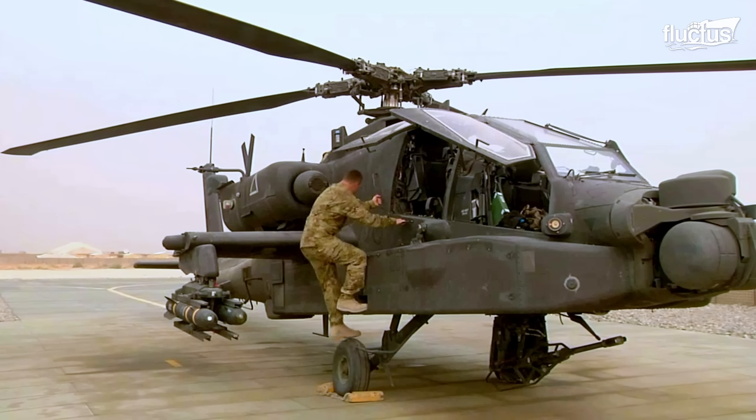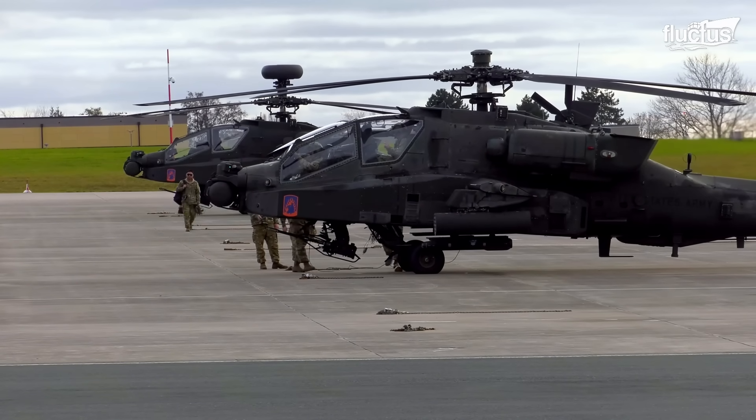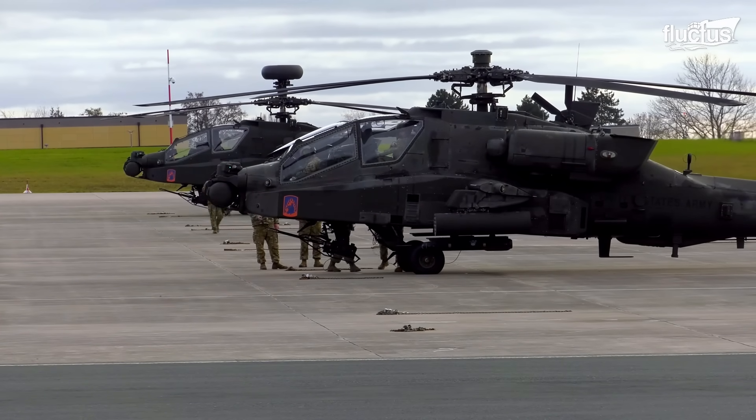However, given the aircraft's age and the nature of its duties, maintaining these helicopters is almost as much of a battle as flying them.